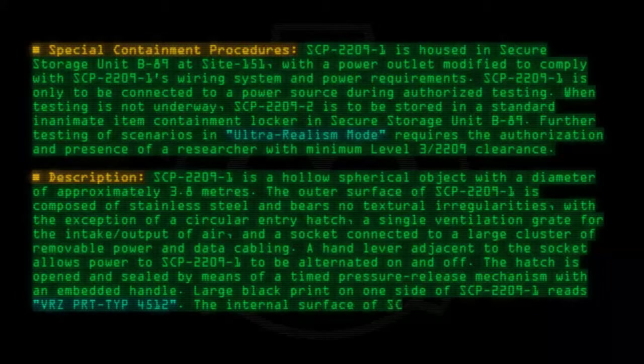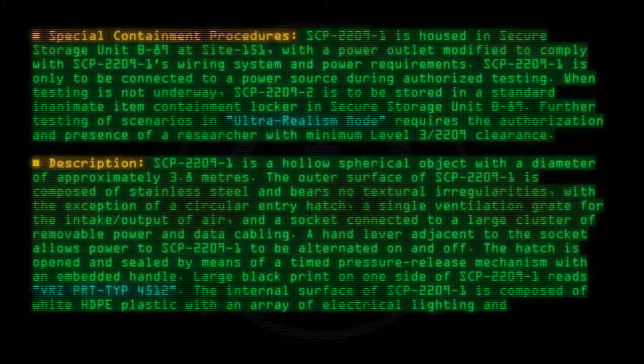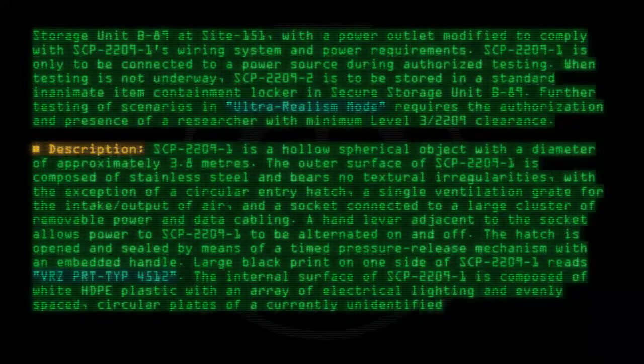The internal surface of SCP-2209-1 is composed of white HDPE plastic with an array of electrical lighting and evenly spaced circular plates of a currently unidentified metal alloy.